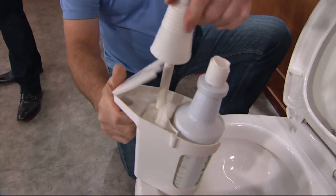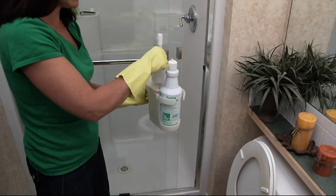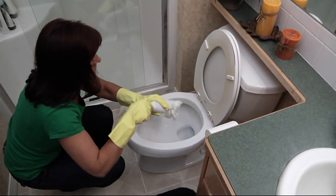Don't put the swab on the floor because it's all wet — we give you the caddy. Lift up the door and put the swab in there. You've just cleaned the toilet in 30 seconds. The caddy tucks back behind the toilet.